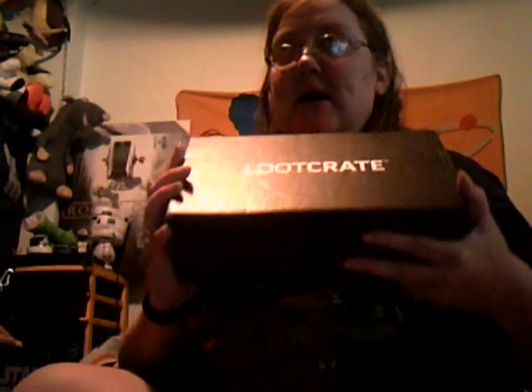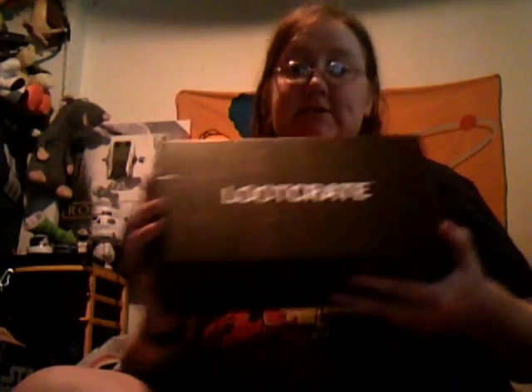On to Loot Crate - this is July's Loot Crate. Loot Crate keeps up on their shipments, so that was June's SciFan. I did not get July's SciFan and won't be getting one for September or October. This is July's Loot Crate, and we did not cut this before we started the video, so bear with us while we open it.